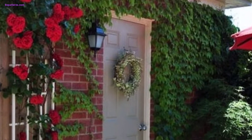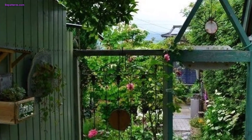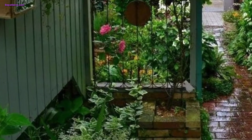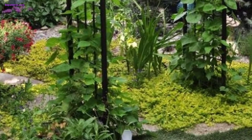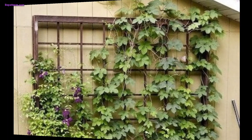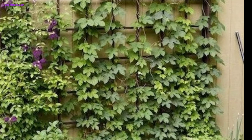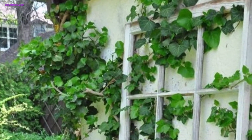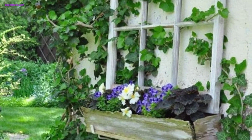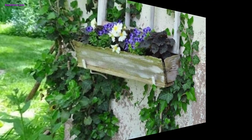Hello everyone, Assalamu Alaikum! How are you all? I hope my lovely friends are fine and good. May Allah bless you — keep smiling and be happy in your life. Welcome back to my YouTube channel. Thank you for staying connected with me, supporting me, and watching my videos. Today I am sharing this video on garden trellis decoration ideas.